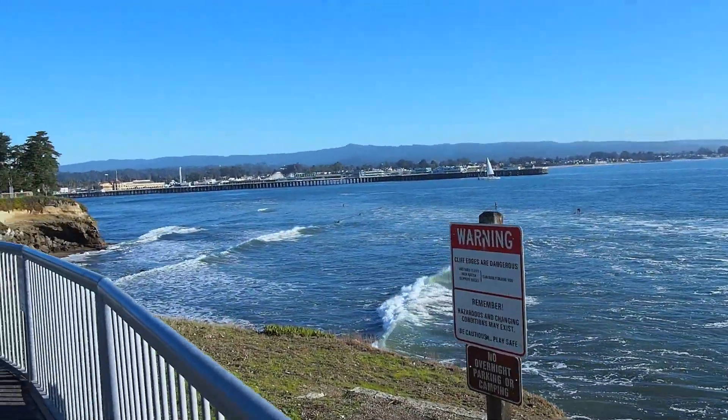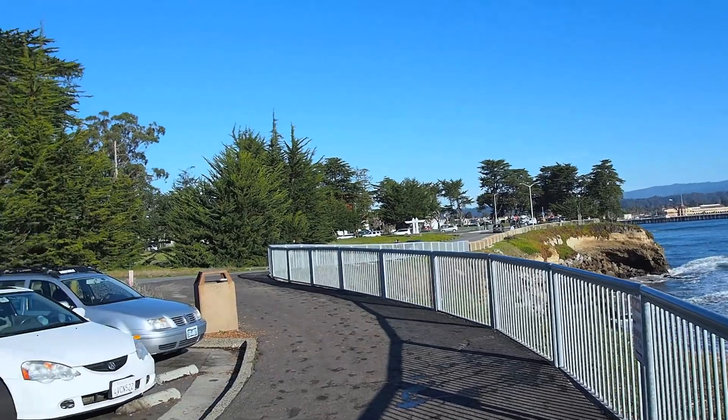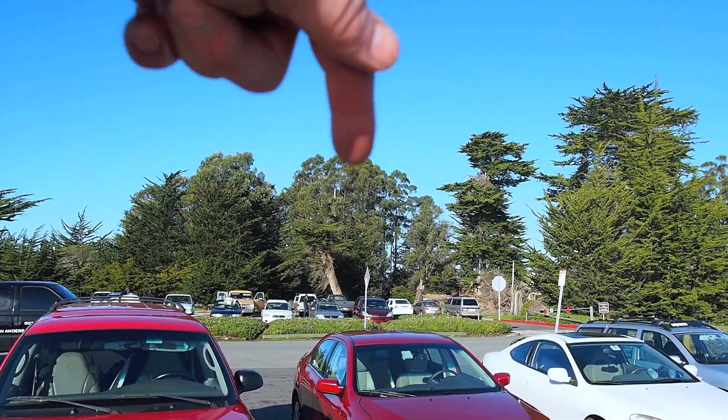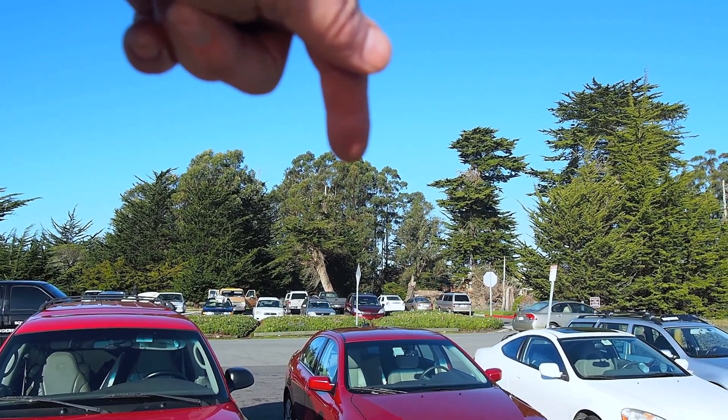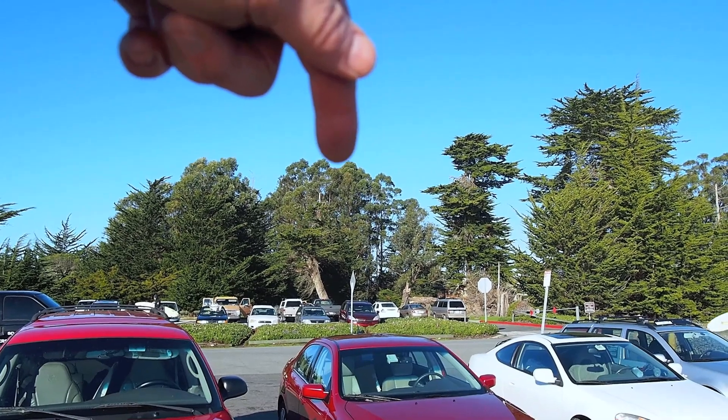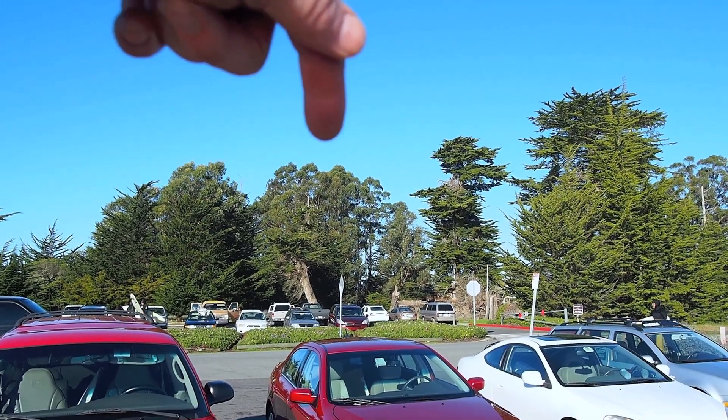Right there is the Lighthouse Fields State Park Moran Lake overwintering site — that big, tall clump of eucalyptus. It's a very small clump, but it's tall.